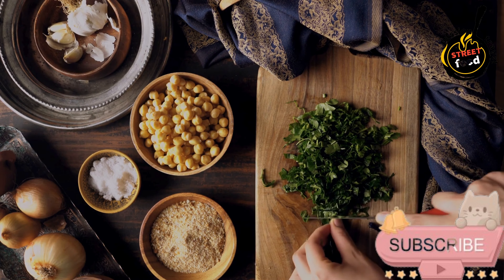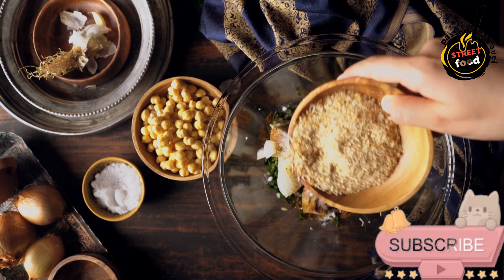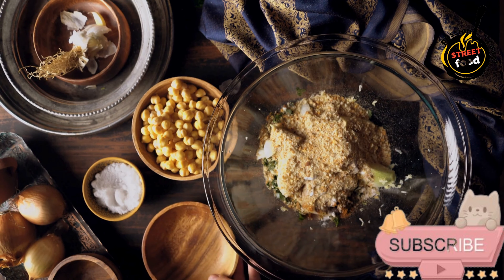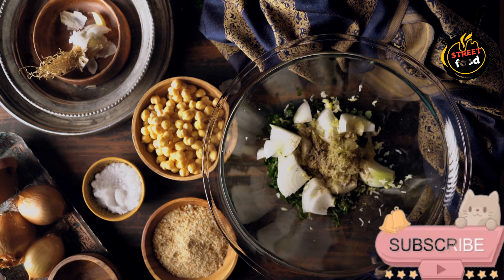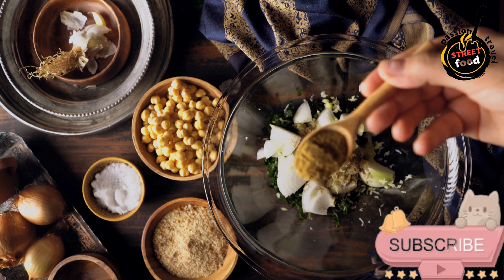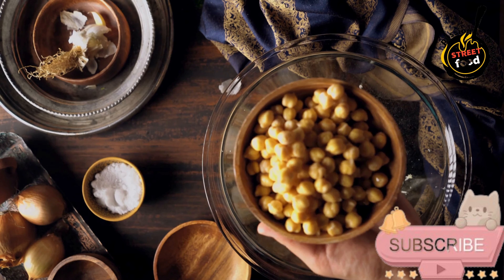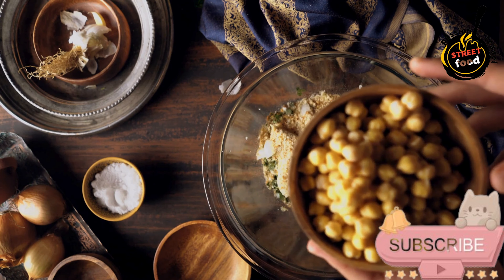For the wrap: large whole wheat or plain wraps, 4 to 6, or pita bread if you prefer. Fresh vegetables for filling: cucumber 1 thinly sliced, tomato 1 to 2 sliced, red onion half thinly sliced, lettuce a handful (e.g., romaine or mixed greens), pickled vegetables (optional) like pickled turnips or cucumbers for extra crunch. Optional garnishes: fresh herbs (cilantro or parsley) for topping, chili flakes or sriracha for an extra kick.